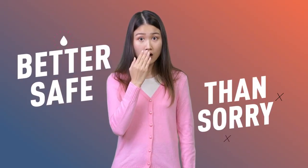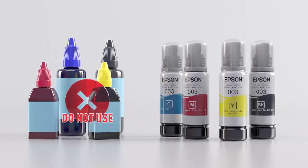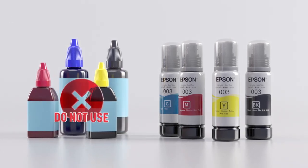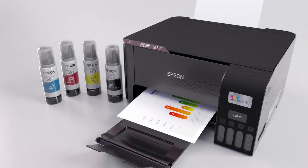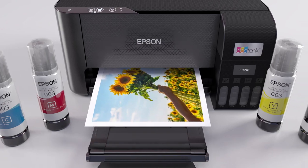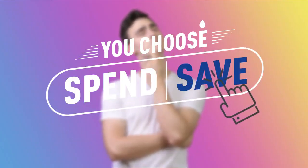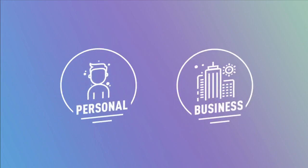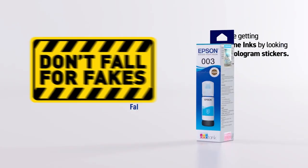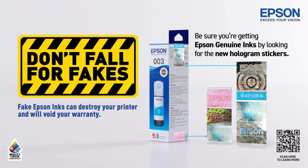It's always better to be safe than sorry. Remember, third-party inks and counterfeit inks don't come with assurance from Epson. For Epson printers, you can only get lasting performance and worry-free printing with Epson genuine inks. When you think about it, you just might spend more than you actually save. So whether it is for personal or business use, don't fall for fakes. Be sure you're getting Epson genuine inks by looking for the new hologram stickers.